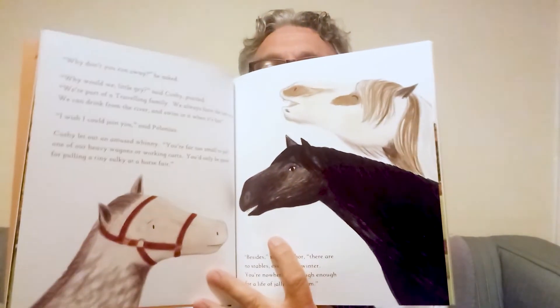Polonius noticed two big horses grazing nearby and some caravans on the other side of the fence. As he got closer he could see they weren't tethered and there were no fences keeping them in. 'Why don't you run away?' he asked. 'Why would we, little pony?' said Cushy, puzzled. 'We're part of a traveling family. We always have the best grass, we can drink from the river and swim in it when it's hot.' 'I wish I could join you,' said Polonius. Cushy let out an amused whinny: 'You're far too small to pull one of our heavy wagons or working carts — you'd only be good for pulling a tiny cart at a horse fair.' 'Besides,' snorted Thor, 'there are no stables even in the winter — you're nowhere near tough enough for a life of traveling the roads.'